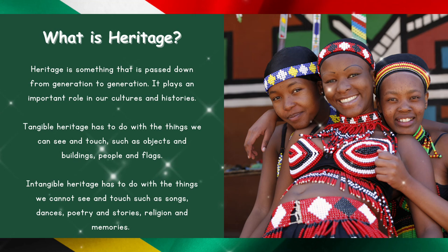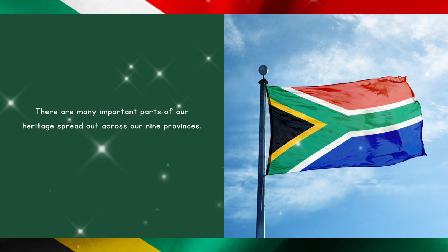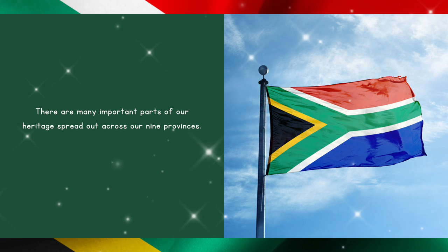Intangible heritage has to do with the things we cannot see and touch, such as songs, dances, poetry and stories, religion, and memories. There are many important parts of our heritage spread out across our nine provinces.